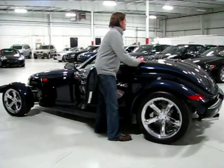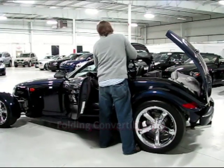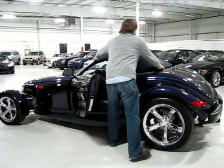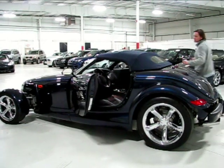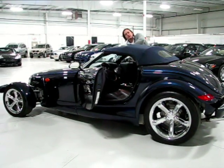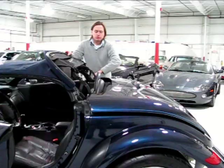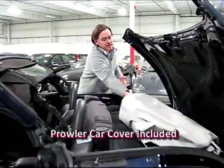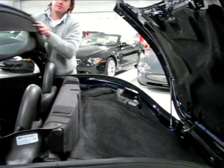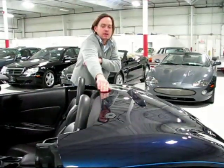There is a convertible top with this Prowler and a little electric release for it. Just fold the top up, pop it back down, snap these in place — on each side there's just a small little latch, flip it on each side and you're set. You've got some storage in the Prowler; they did offer a trailer as an option from the factory, but this does have a car cover that comes with it. There's a shallow storage area, and the convertible top literally just drops right back in and you just push it down and slam it closed. That's all it takes.